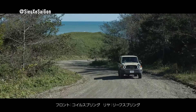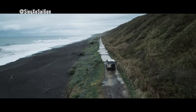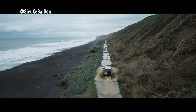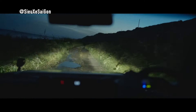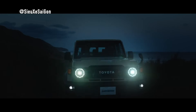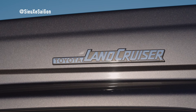With dimensions spanning 4,890mm in length, 1,920mm in height, 1,870mm in width, and a wheelbase of 2,730mm, the Land Cruiser 70 stands tall and commanding. Powered by the robust 1GD-FTV diesel 2.8L turbo engine, delivering a maximum output of 150kW and a torque of 500Nm, it's ready to tackle any terrain with confidence.